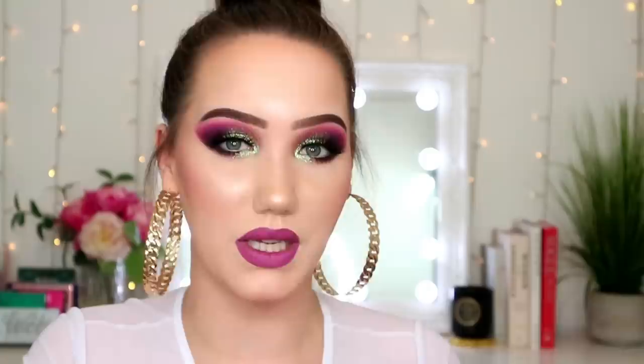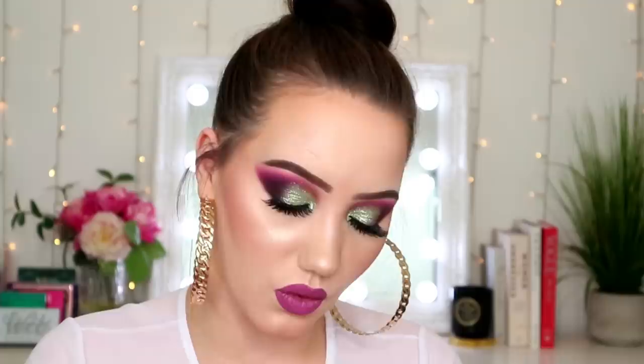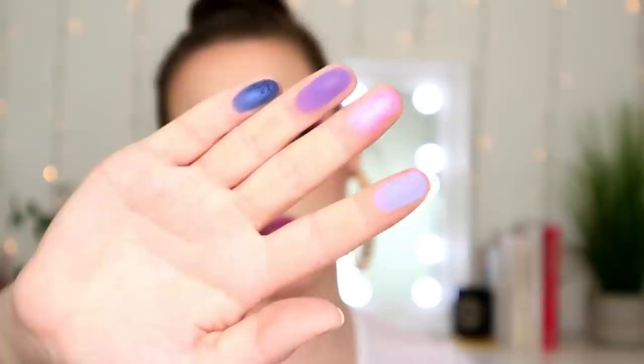Moving on to one that's a bit more high-end but one of their cheaper palettes — this is the Smashbox Cover Shot Ultra Violet Eye Palette. I like the packaging. When these first launched I wanted them so bad. I only own two or three things by Smashbox — the foundation, a liquid lipstick, and this palette — and it really spoke my name. I love purples and pinks, and those swatches look beautiful.